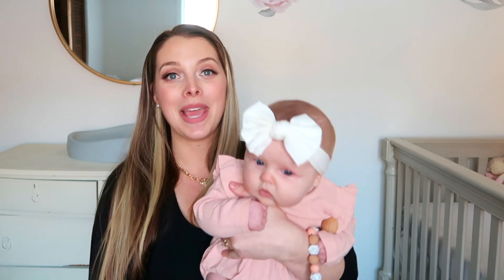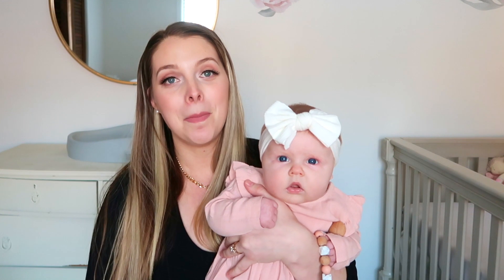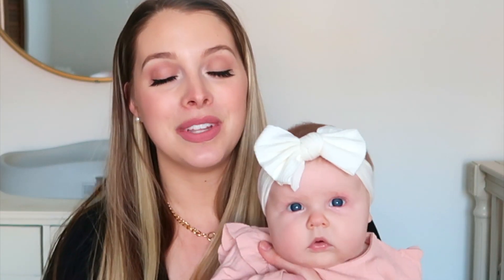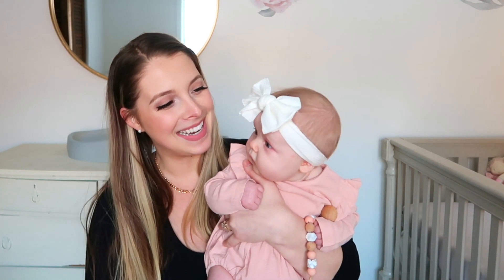Hey everyone, welcome back! Today we're talking all about Azura's three month update — she's already three months! For those of you who don't know me, I'm Kara Connelly. On this channel we talk about all things parenthood, lifestyle, productivity, pregnancy — I just had Azura three months ago. I'm also talking about my postpartum update, so if that sounds like your jam, hit that subscribe and like button!